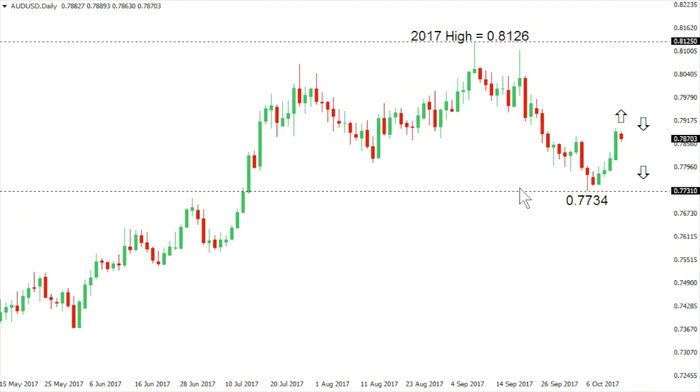Aussie dollar. Aussie has recovered out from recent lows in the 77s, but the market is still showing signs of topping out in 2017 off a plus two-year high at 81.26, seen back in September. This rally should form a lower top ahead of a fresh downside extension below 77.34 and down towards the 75 area. Only a close back above 80 would delay or compromise this bearish outlook.